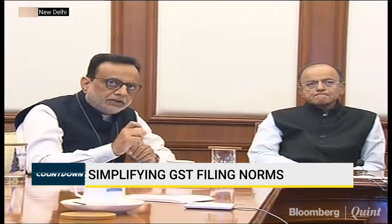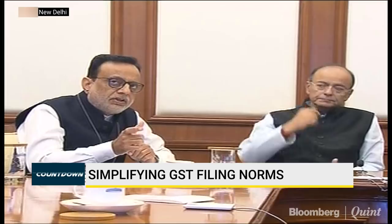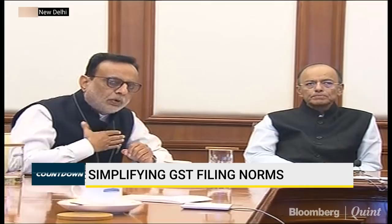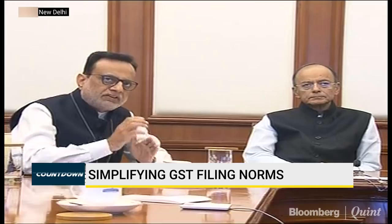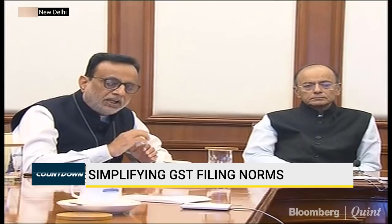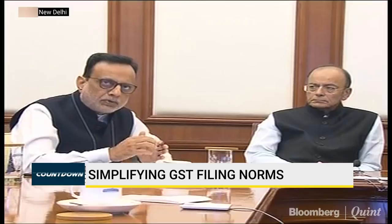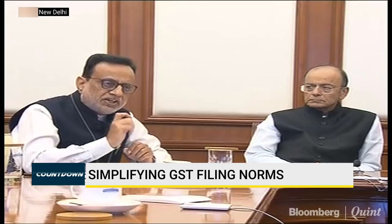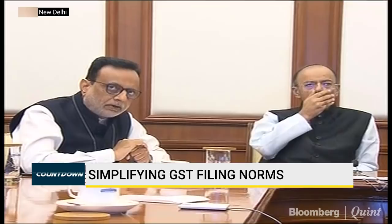In the transition phase — that is after six months, even after the return is prepared — the return design itself will have one separate column in which the dealer will be able to claim provisional credit based on his own calculation. This will continue for a period of six months. The second phase of transition will continue for six months, meaning we will allow provisional credit to be taken by the dealer irrespective of whether the seller from whom he has bought the goods has uploaded the invoice or not. During this six months, GSTN will continuously feed information to that dealer about what is the gap between what he is claiming as provisional credit and what he is supposed to get as per the invoices uploaded by his sellers.